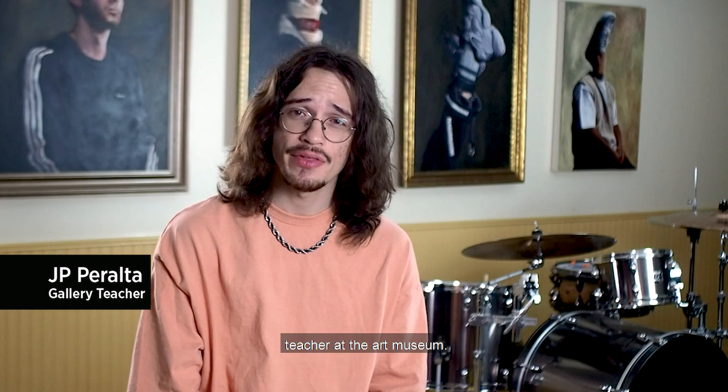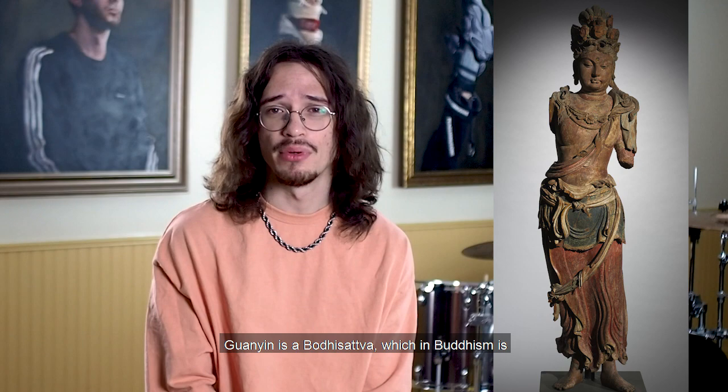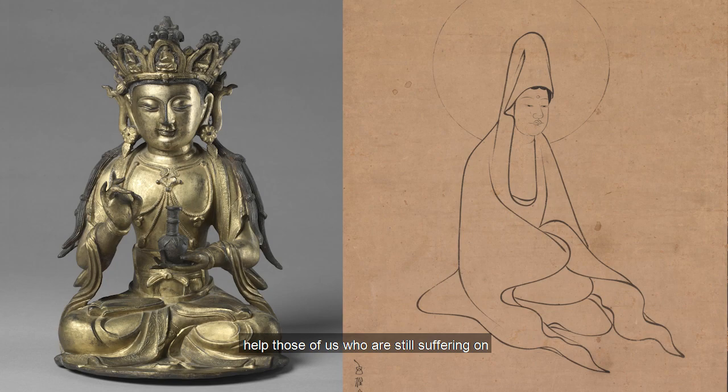Hello and welcome to the Cleveland Museum of Art. My name is JP Peralta and I'm a gallery teacher at the Art Museum. Today I'm going to be looking at an object called the 11-headed Guanyan. Guanyan is a bodhisattva, which in Buddhism is somebody who has reached enlightenment but has delayed actually attaining it in order to help those of us who are still suffering on earth.